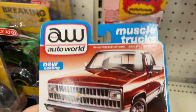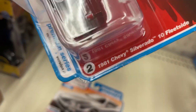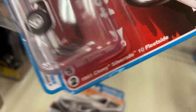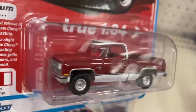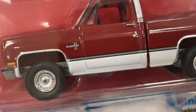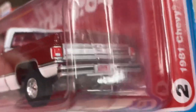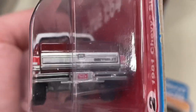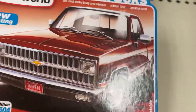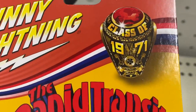There's another Auto World Muscle Trucks — '81 Chevy Silverado 10 Fleet Side. Oh, what a nice Chevy, looks awesome! What do we have down here? Johnny Lightning Class of '71.